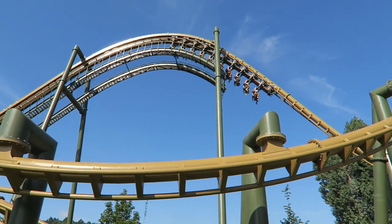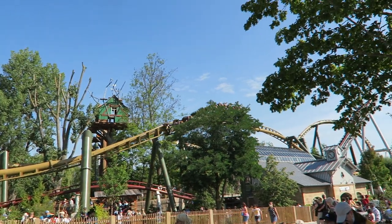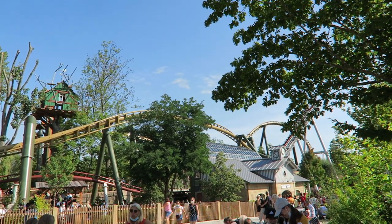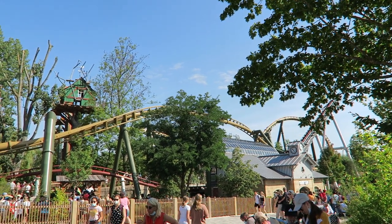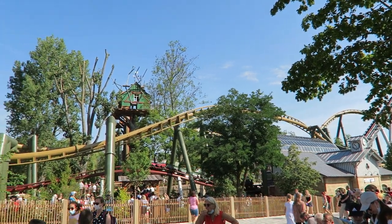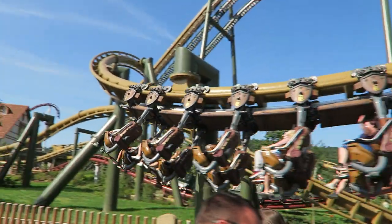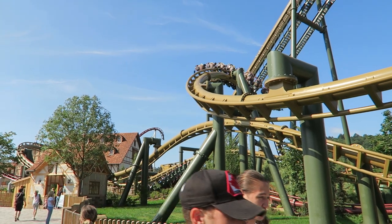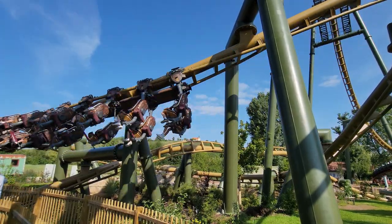Hals Überkopf is the new for 2020 inverted roller coaster at Tripstril Park. This is the prototype Vekoma Suspended Thrill Coaster and it is a significant upgrade over the company's former inverts, both in terms of smoothness and layout. In this video, I'll be reviewing Hals Überkopf and explaining why this is one of the most unique inverted coasters out there.